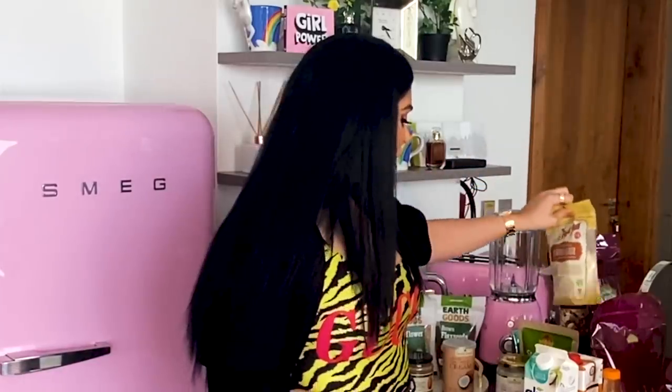Oh man, I forgot my shirataki noodles. Hi guys, welcome back to my channel. Today we're gonna do a really fun video talking about all kinds of keto snacks and keto meals that I use when I'm on keto.